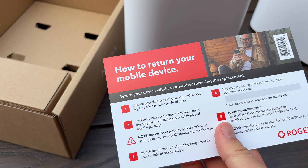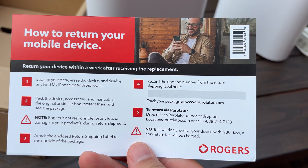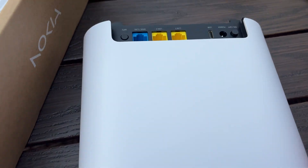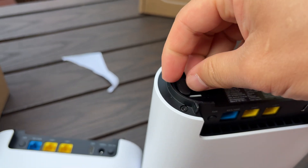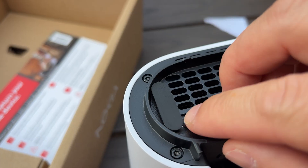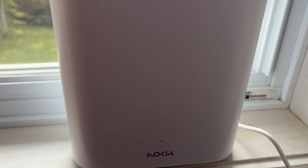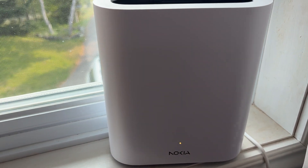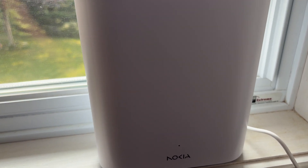They sent me a replacement Nokia Gateway 12 to try out — no hassle there. Unboxing this new one is exactly like the first. I just need to swap in the SIM from my original Nokia, and setup was the same. The light cycle went through blue, blinking green, red flashes, solid yellow — that whole process. Took about 20 minutes to stabilize, just like before.